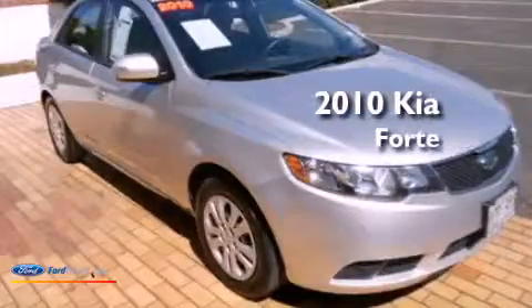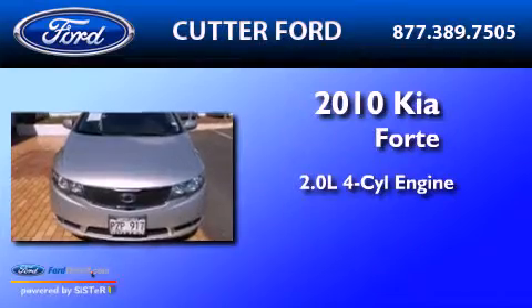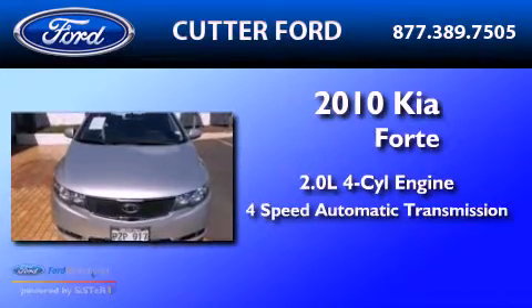This is a 2010 Kia Forte. It features a 2.0-liter 4-cylinder engine and a 4-speed automatic transmission.